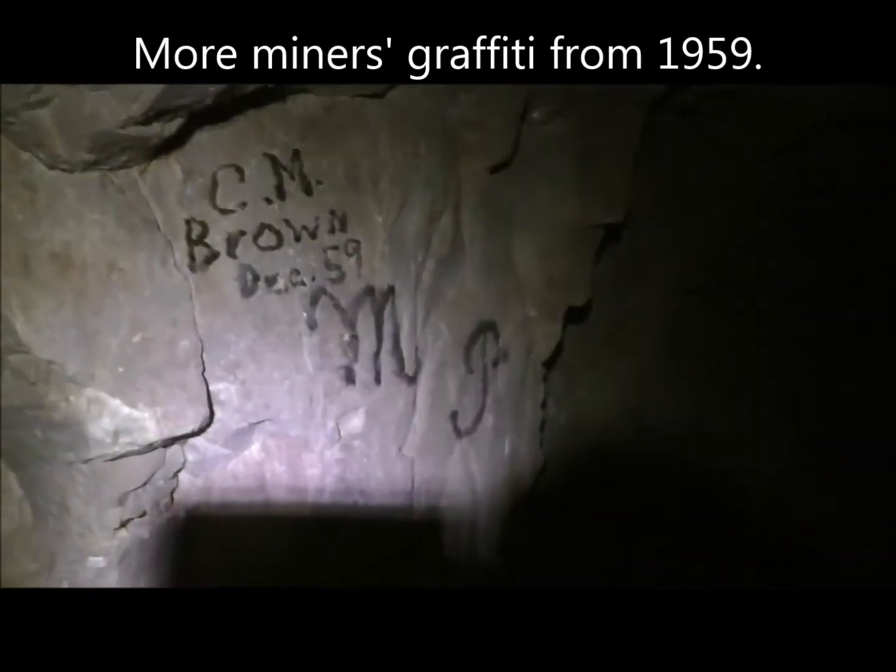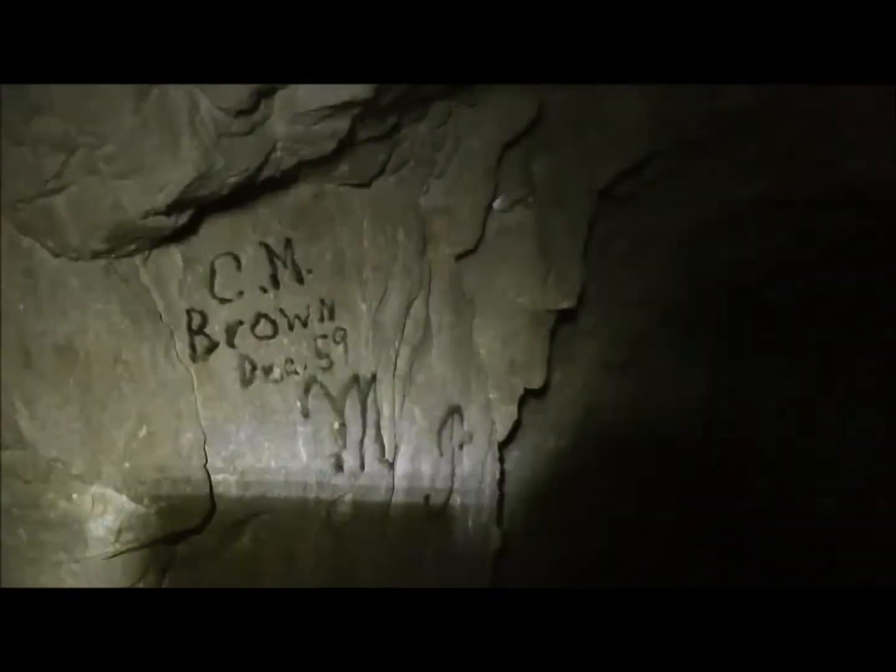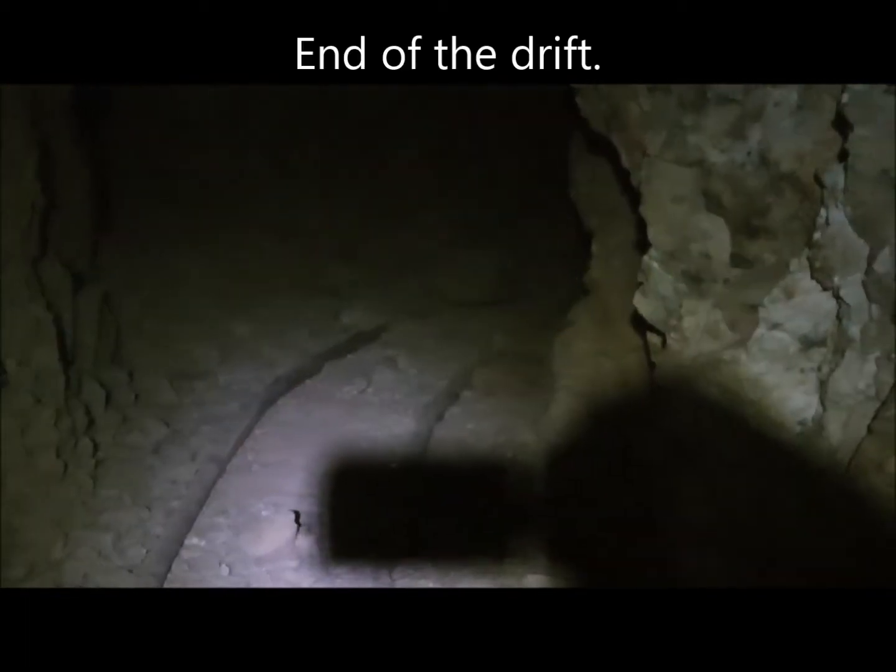At the end of this extensive drift tunnel that had a lot of twists and turns was this graffiti: December 1959. The drift tunnel pretty much ends right there — tracks just curve around and stop.